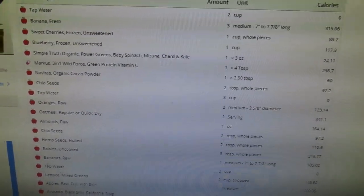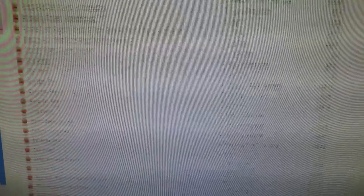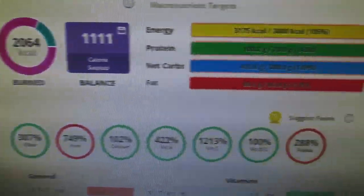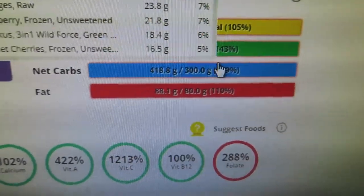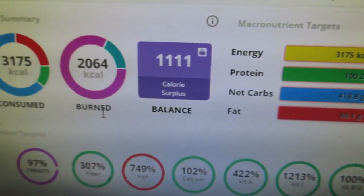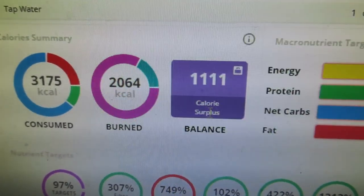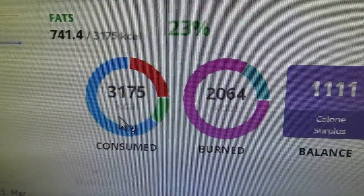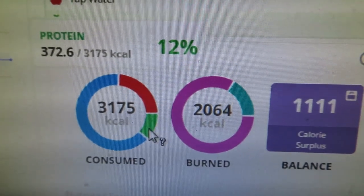I just finished eating my last meal and I got everything in here on Cronometer. I ended up eating three meals in seven hours and ended up having 3,175 calories, 100 grams of protein, 418 grams of carbs, and 88 grams of fat. That came out to 65% carbs, 23% fat, and 12% protein. The app says a calorie surplus of 1,111, but just ignore that because I didn't input the exercise I did today.